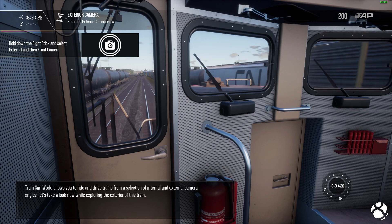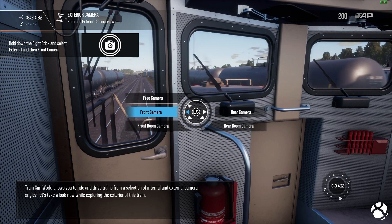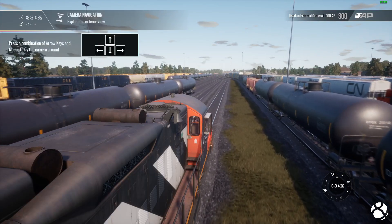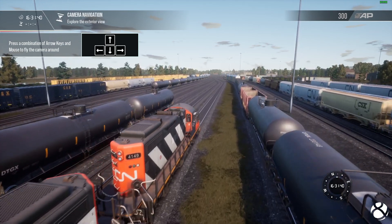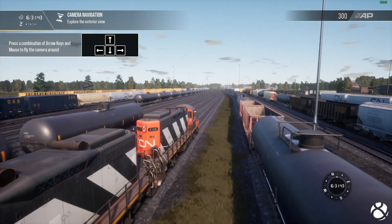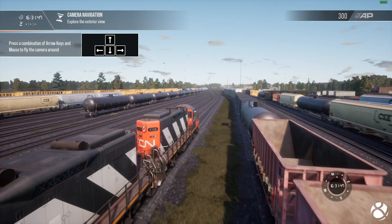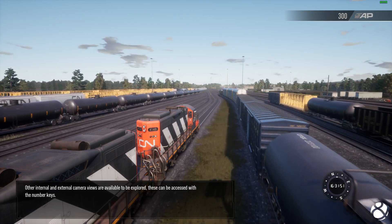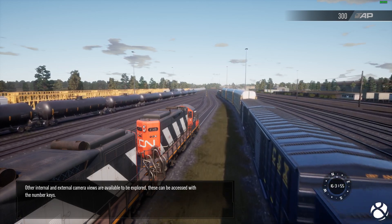Train Sim World allows you to ride and drive trains from a selection of internal and external camera angles. Other internal and external camera views are available to be explored. These can be accessed with the number keys.